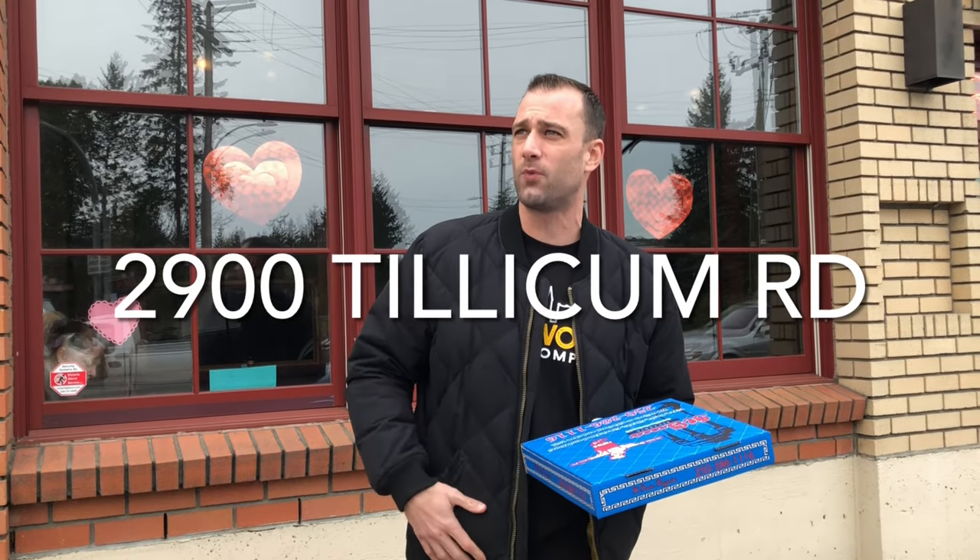Hey everyone, it's Clint from Vancouver Island Pizza Reviews. We're here today at El Greco, 2900 Gorge Road West. It's right at the intersection of Gorge and Tilica. I'm going to yell a little bit because there's like a million cars on the road here.